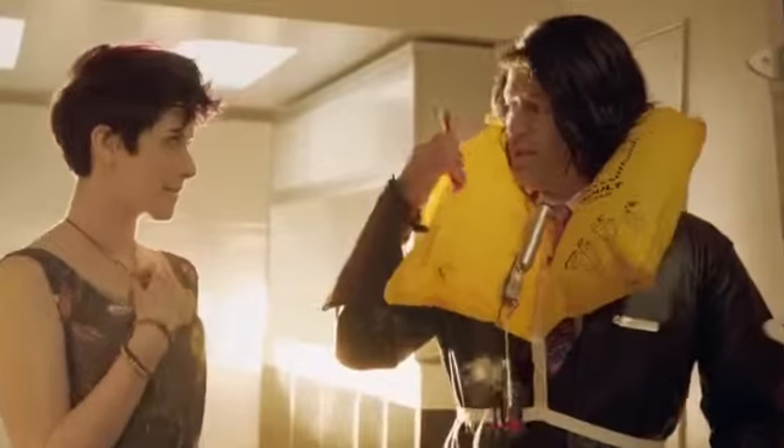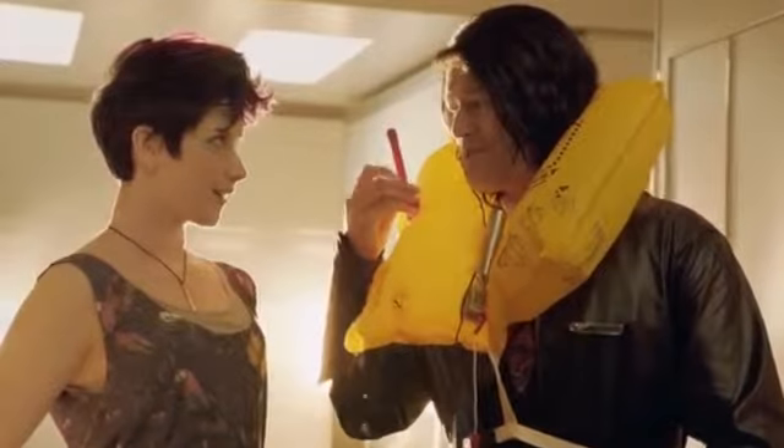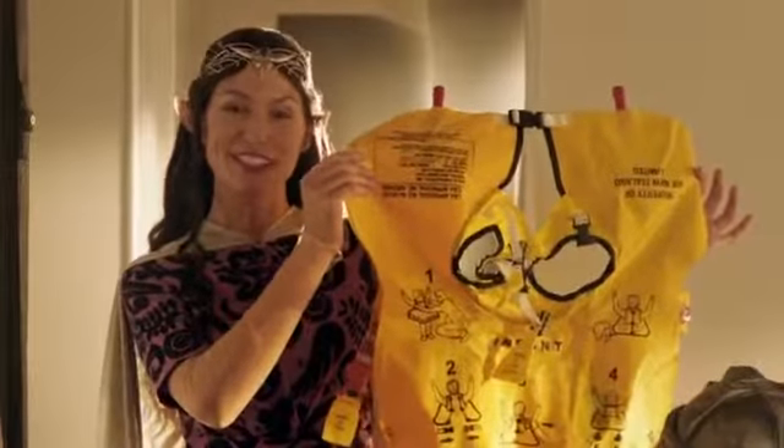Oh, sorry. If you need a little more inflation, simply blow into the mouthpiece. We shall provide life jackets for the very young, should the need arise.